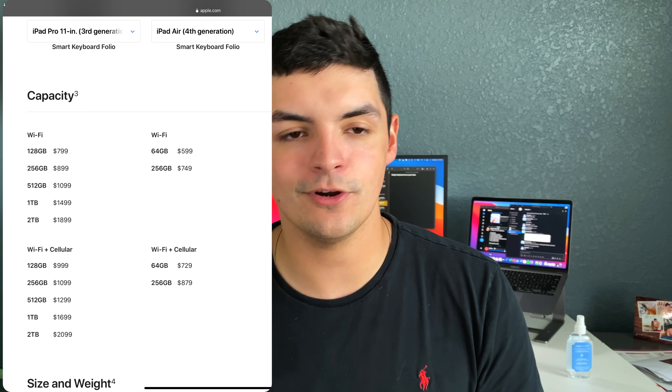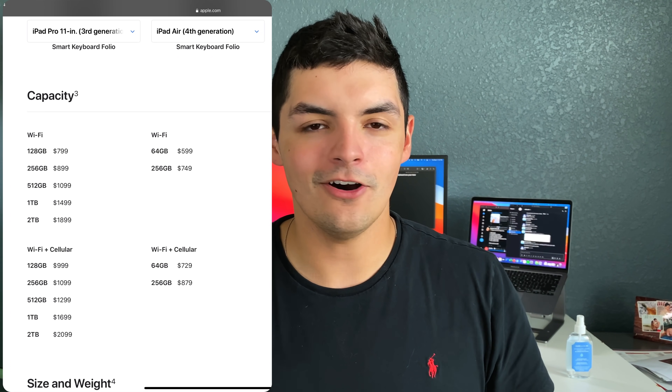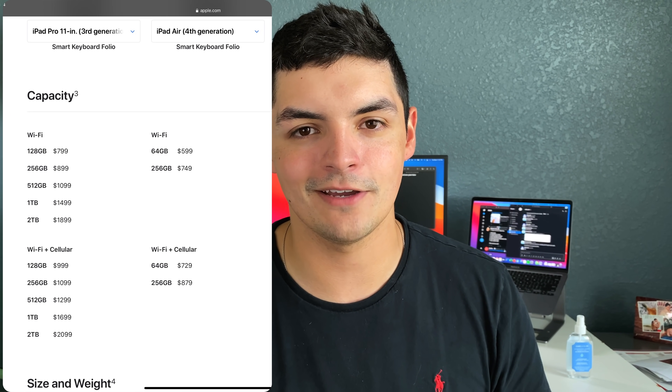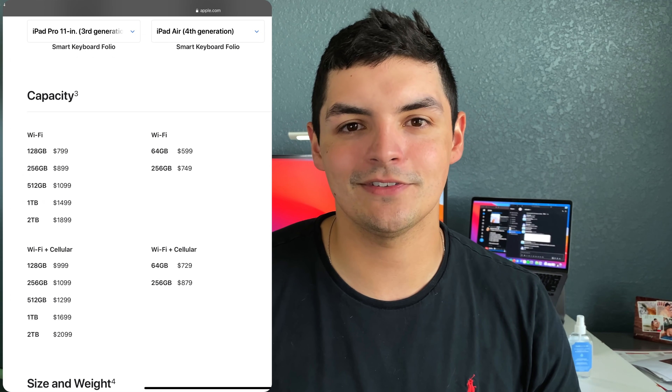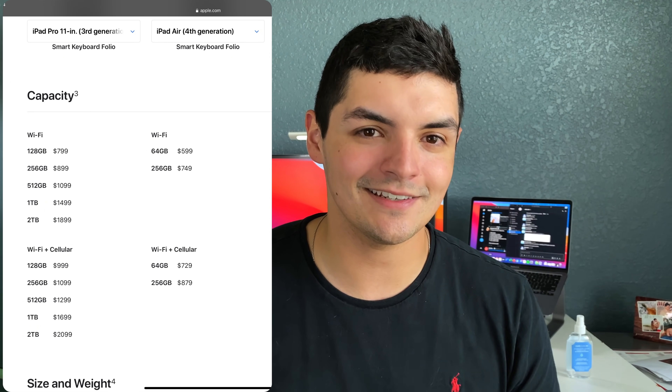Comparing back to the iPad Air 4: base model is $800 for the M1 iPad Pro with 128GB and 8GB of RAM, versus $600 for the iPad Air 4 with 64GB and around 6GB of RAM. The argument is that if you can't use 64GB, spending another $150 to get the 256GB iPad Air 4 brings you to $750 — versus $900 for the 256GB iPad Pro. So really you should compare the $900 iPad Pro to the $750 iPad Air, since that's the same storage tier. There are a lot of similarities between these two iPad models.